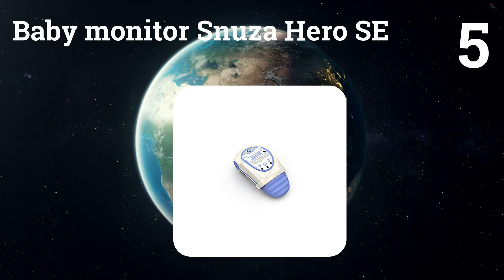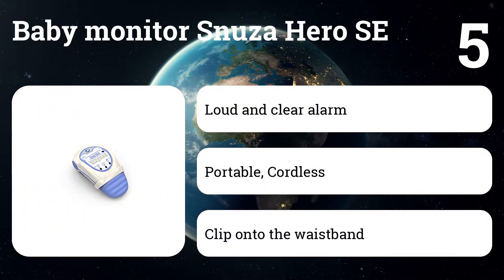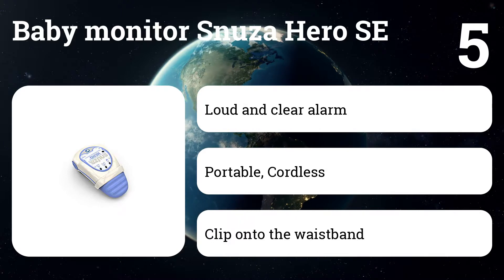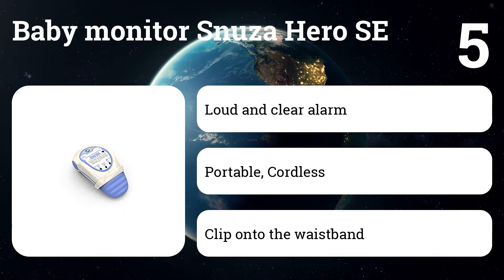Number five: Snuza Hero SE baby monitor. Traditional motion detection monitors require sensor pads placed under baby's mattress, but the compact Snuza can be clipped directly onto a diaper, making it much easier to travel with. Since the Snuza is wireless, it also doesn't pose the strangulation risk that wired monitors can.